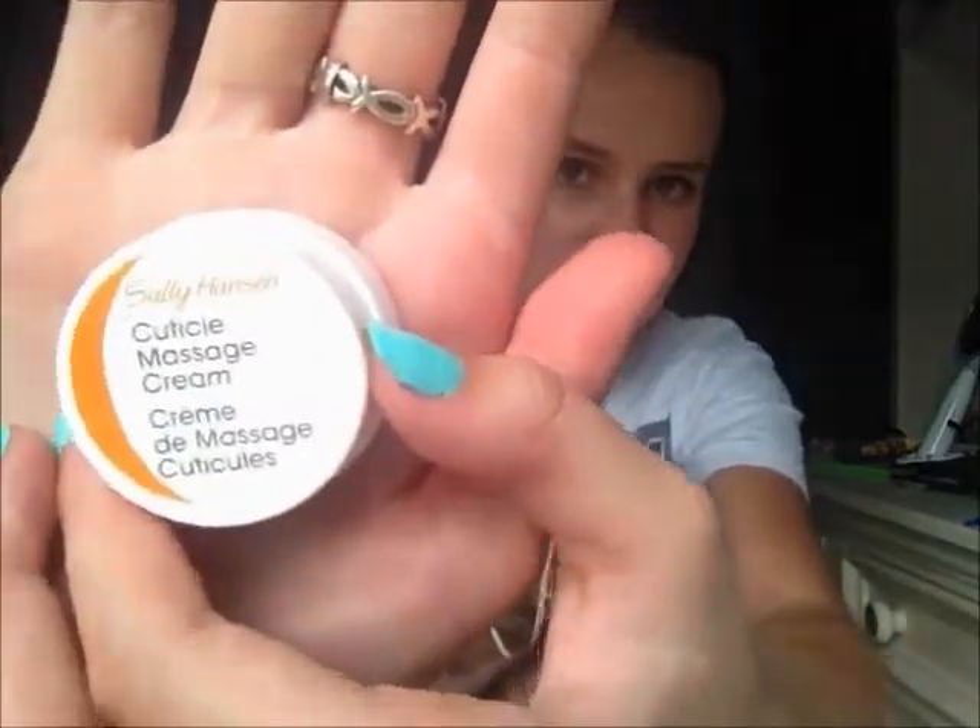The next one is a cuticle massage cream by Sally Hansen. This is really good stuff — it just keeps your nails really healthy and strong. And onto beauty, I have about four products I've been loving this month.